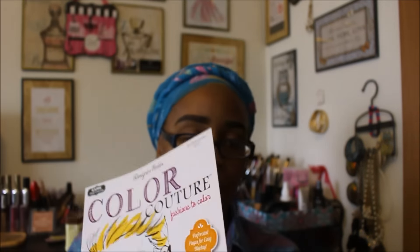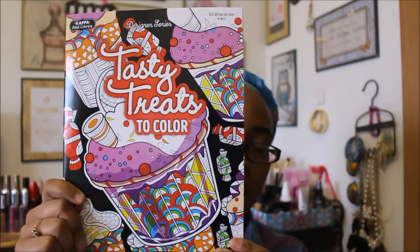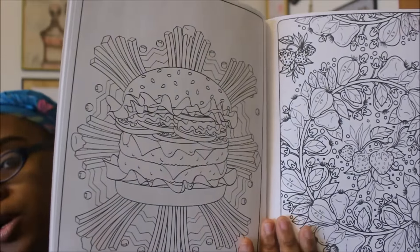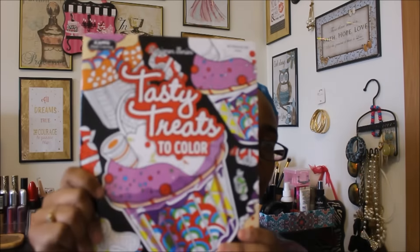I also found another one — Tasty Treats to Color. I can't really remember if I have this one or not, but it looked brand new and I have a pretty decent memory when it comes to coloring books, so I don't think I have it. Even if I do, I'll save it for a future friend mail. It's got some treats in there — a big old juicy hamburger — and again, you can rip out these pages, which I like.